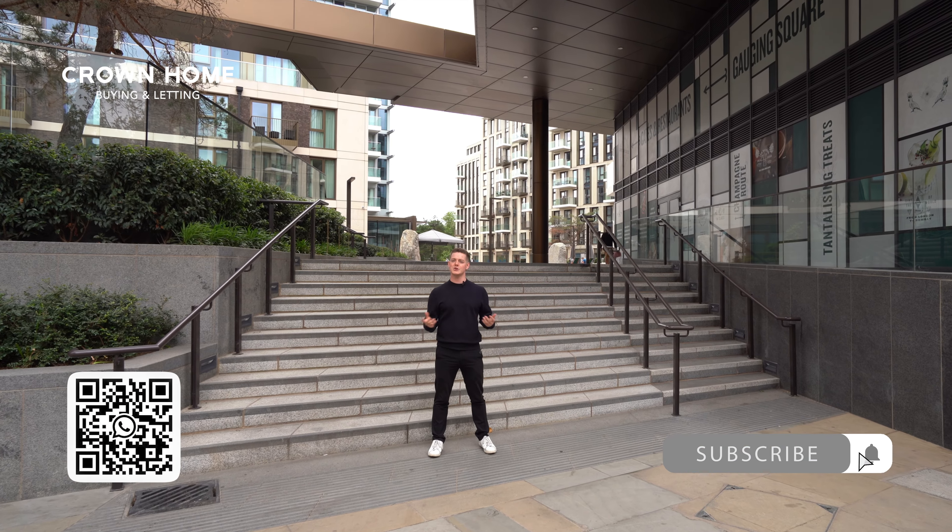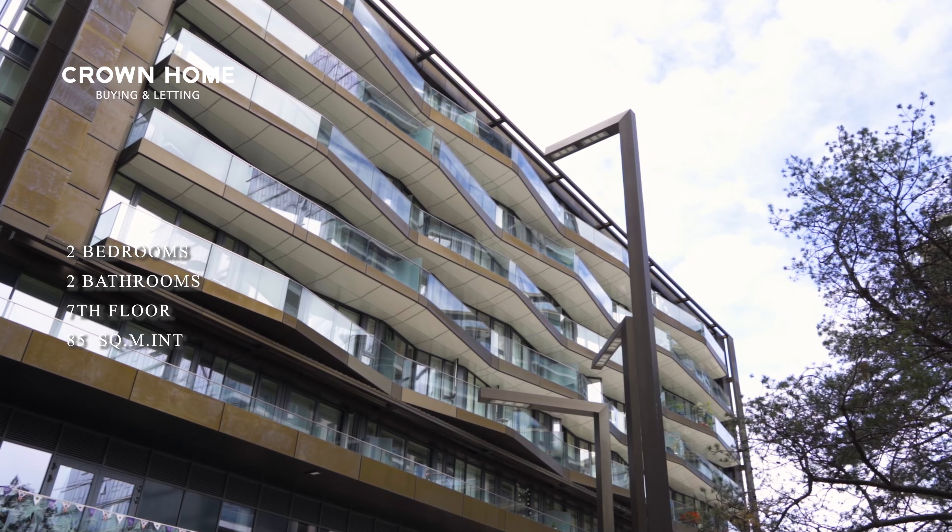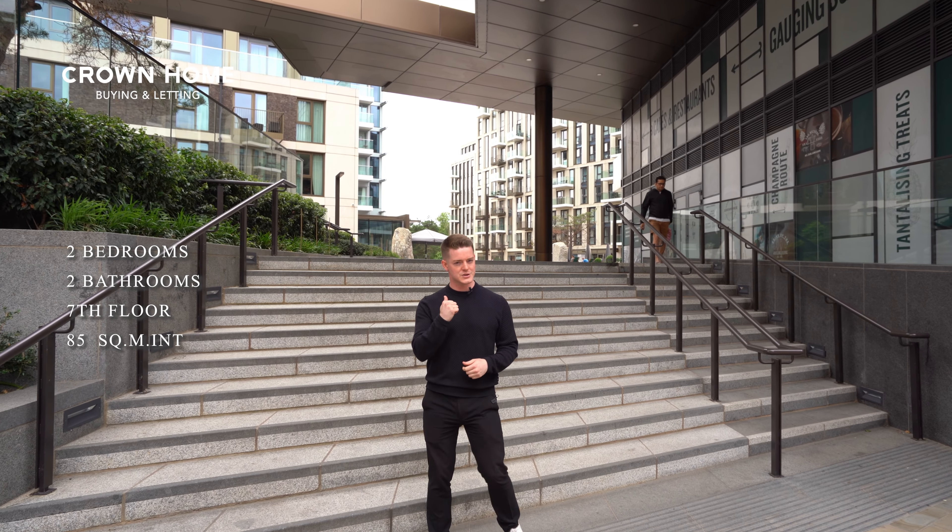Hi guys, I'm Adam. I'm going to be showing you a property here at the London Dock development that we've just launched in Counter House. This is a two bed for £4,000 per calendar month. Let's go and have a look.